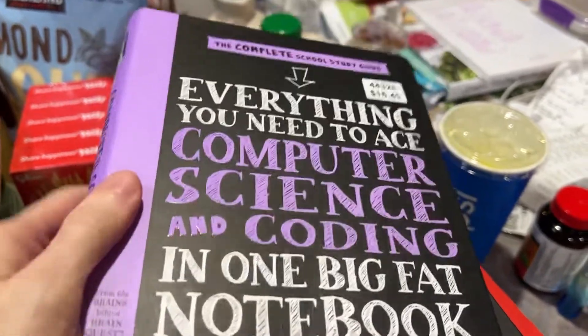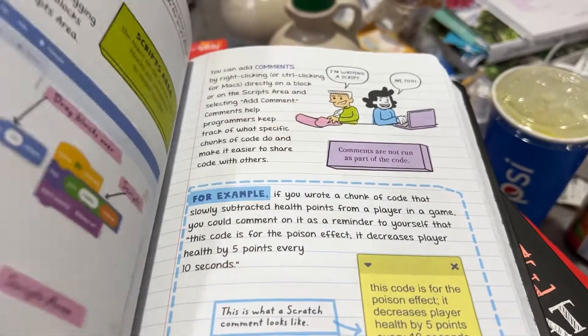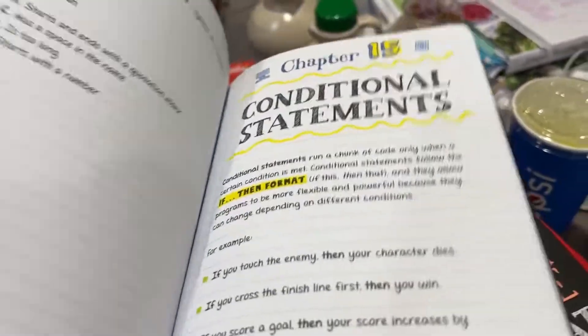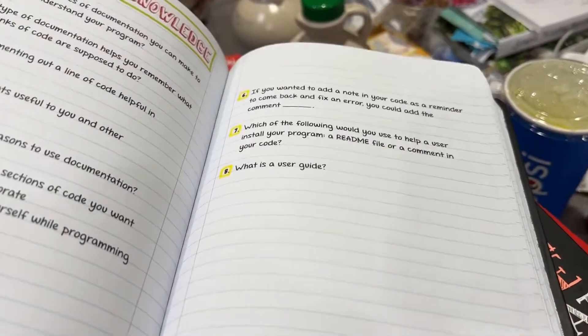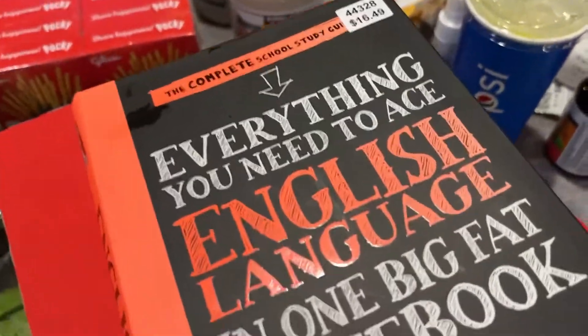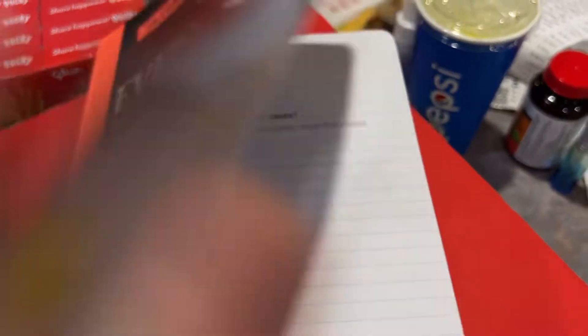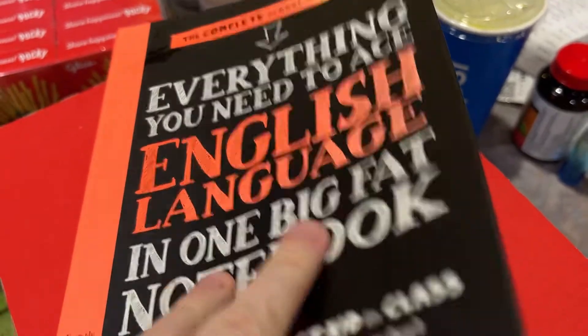These were a more random purchase — there's an 'Everything You Need to Know for Computer Science and Coding' big book. They look really cool, like a giant notepad with handwritten-style notes through it but not fully printed, really neat. We also got one for English language in the same style. They're $16.50 each — really cool finds.